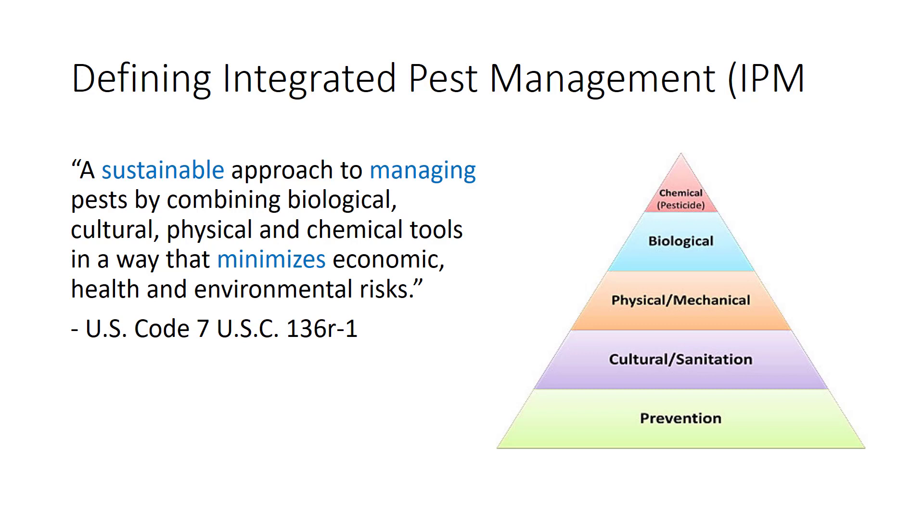Integrate means to bring multiple parts together into a unified whole. A pest is an organism which humans feel is in an undesirable location. Management refers to controlling or handling a pest problem, not exterminating the pest problem. So IPM involves using a variety of methods or tactics to keep a pest organism at an acceptable population level. IPM promotes being proactive to prevent pest problems rather than being reactive to a pest problem that has gotten out of hand.